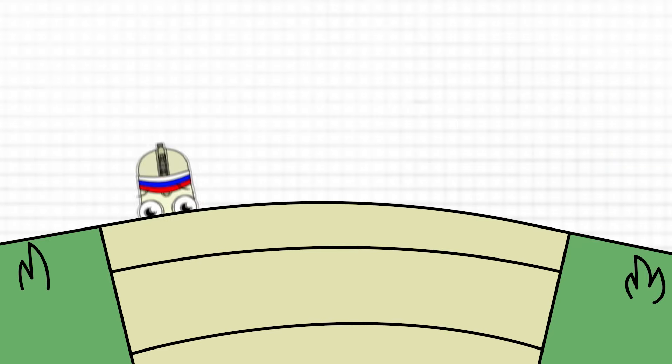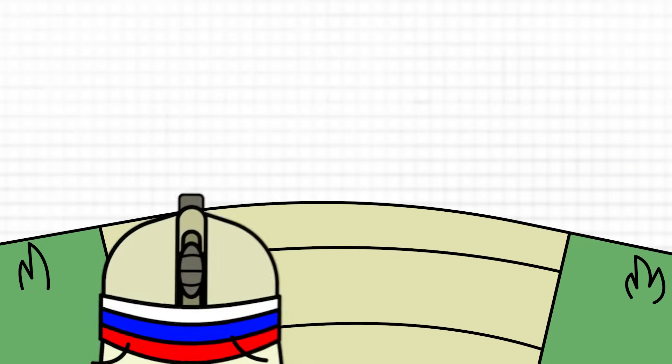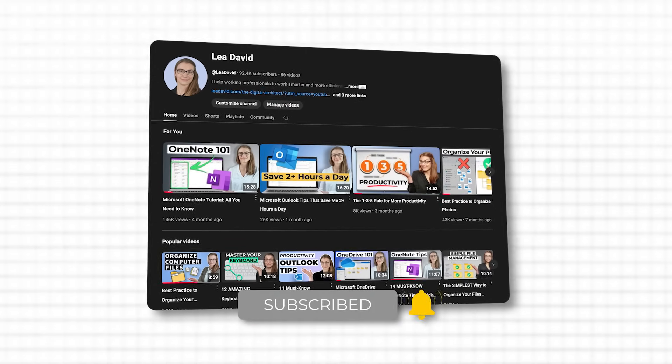Did you know that using keyboard shortcuts can make you up to 40% faster compared to relying on your mouse? Studies show that mastering shortcuts not only saves time but also keeps you focused and in the flow. I can tell not only because I love shortcuts and almost exclusively use them every day, but also because I have helped millions of people here on my channel to learn the best shortcuts.